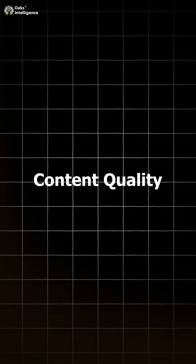Next, we have content quality. High-quality content is what keeps your audience on your site and encourages them to explore more pages. Focus on creating valuable and relevant content that answers your audience's questions. Update your content regularly and include internal links to other pages on your site to keep users engaged.